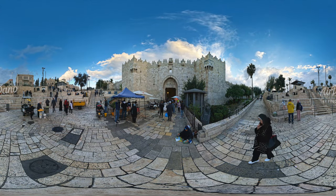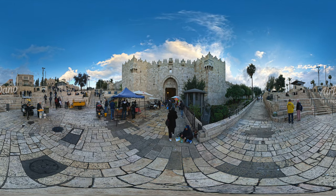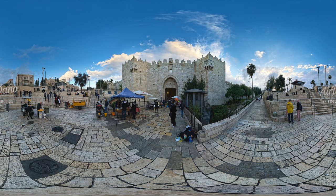And here is the Damascus Gate. In the first century BC, it was the main entrance to Jerusalem. And now, it is the main gate of the Old City's Muslim quarter.